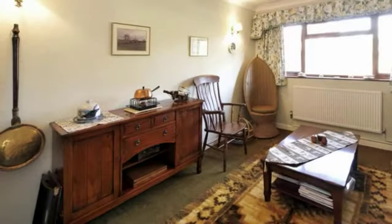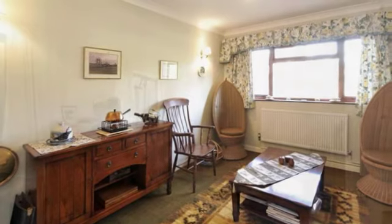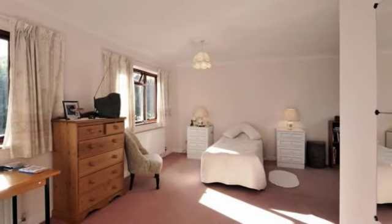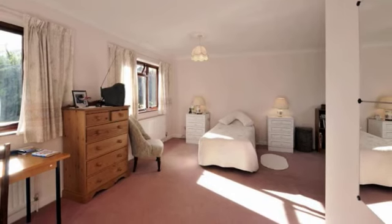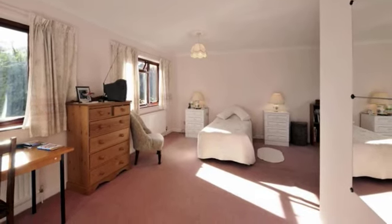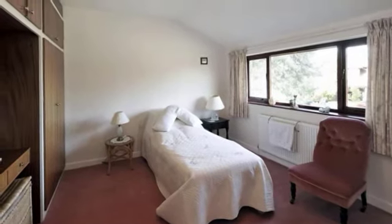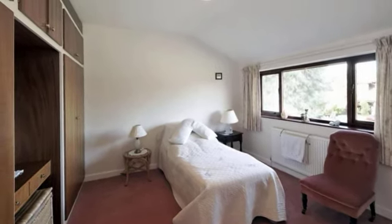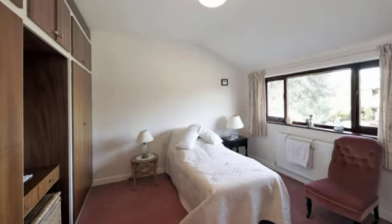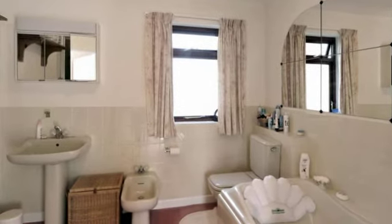The dining room is of generous proportions and overlooks the front of the house. The master bedroom is a bright dual aspect room with views over the front and rear gardens, and has a well-appointed five-piece ensuite bathroom. Bedroom 2 is also a spacious room with a range of built-in wardrobes and a window to the front. There are three further bedrooms, all with built-in wardrobes. The three-piece family bathroom completes the accommodation.